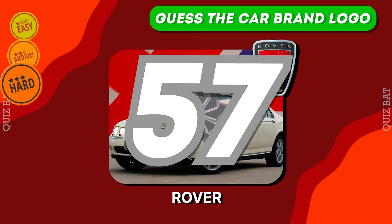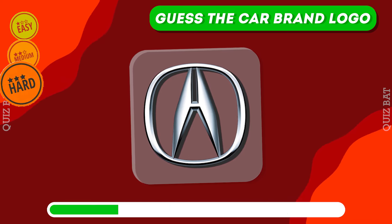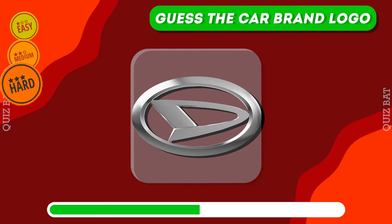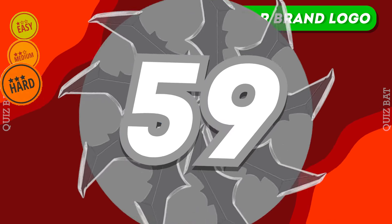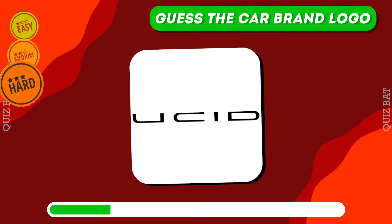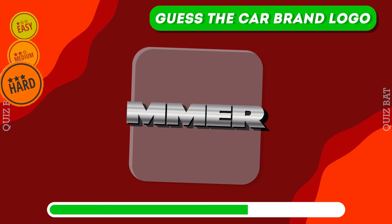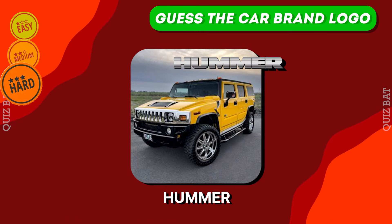The answer is Rover. It's Acura. Daihatsu. It's Lucid. Hummer — American SUV, rugged, iconic presence.